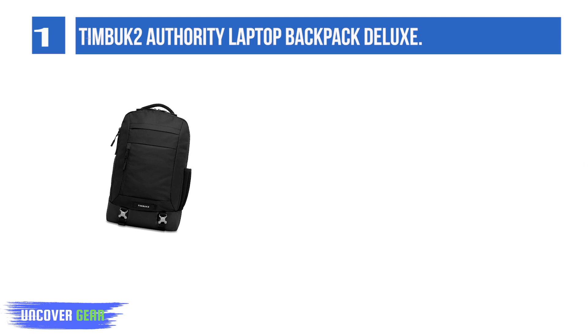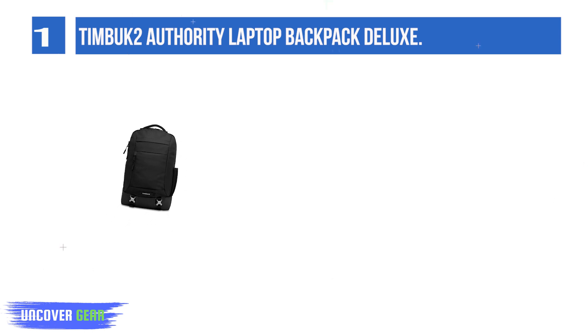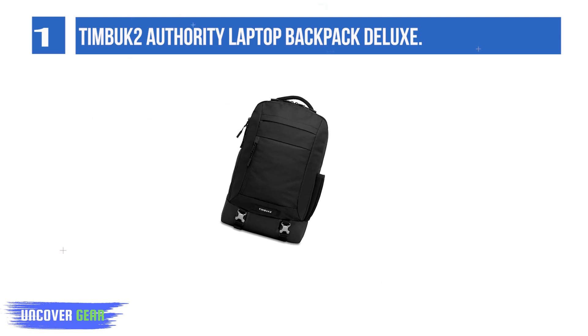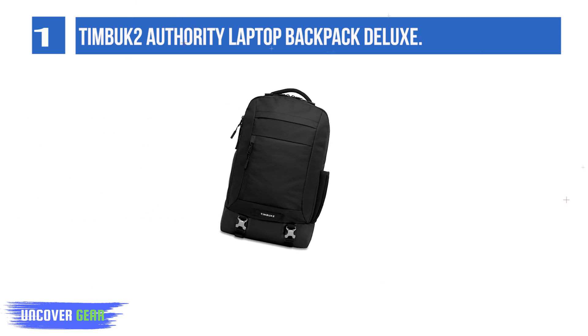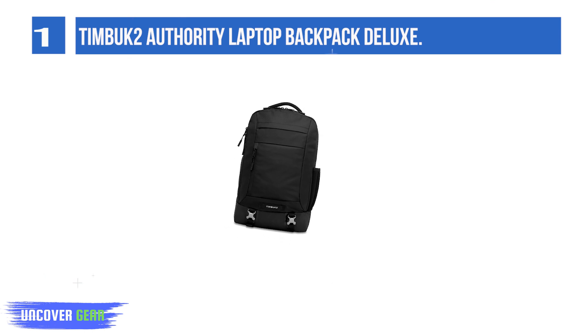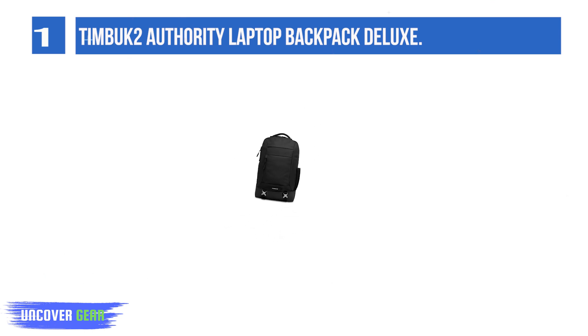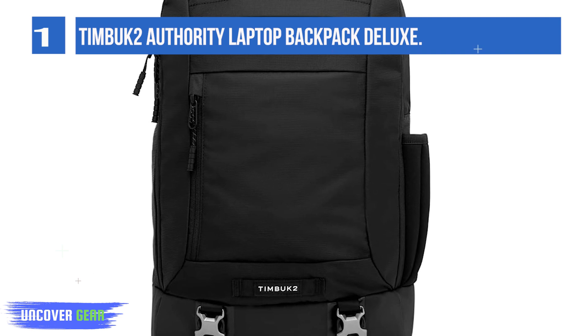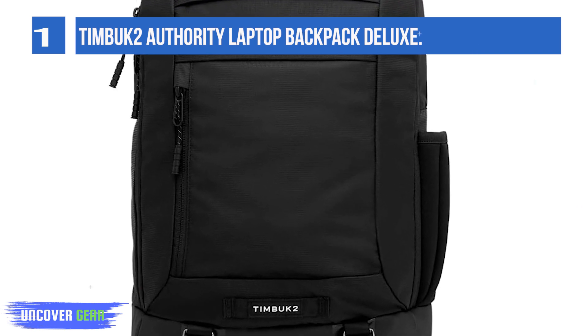It comes equipped with a well-padded dedicated laptop pocket at the back of the pack, and a second sleeve embedded in the main compartment that can accommodate a second laptop or a tablet. It has a nice array of pockets for efficient organization. The well-cushioned back and ergonomic shoulder straps are comfortable and breathable. The main body fabric beads water well, and the bottom is waterproof.